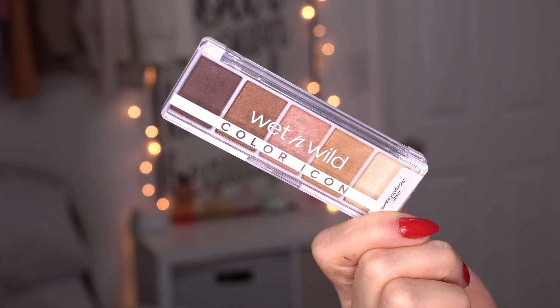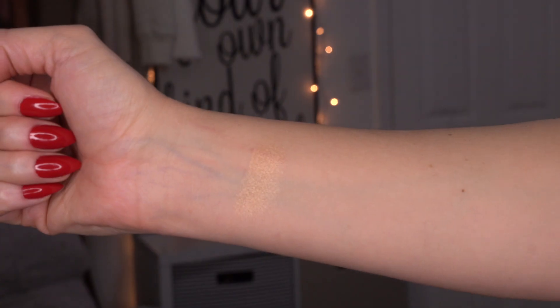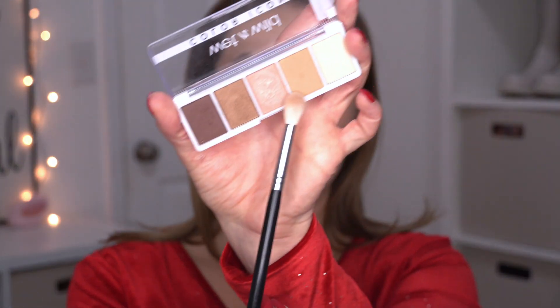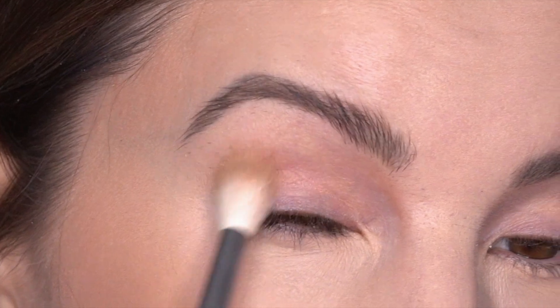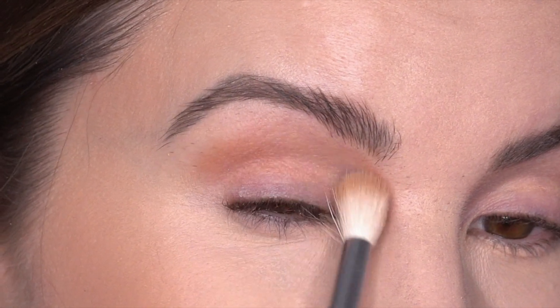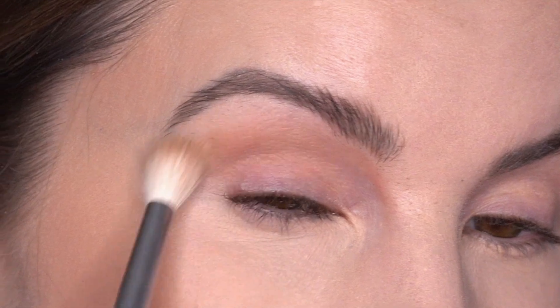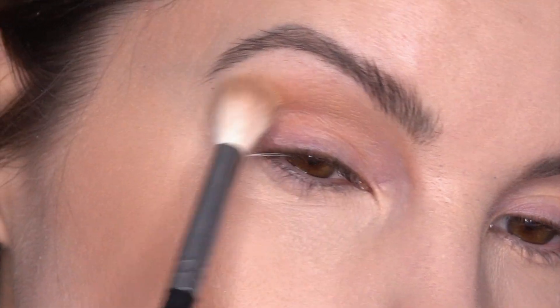I'm going to be using the Wet and Wild Color Icon palette in Walking on Eggshells and the Maybelline single shadow in The Glow Down. This Wet and Wild palette is such a good staple — the shadows are just good everyday shadows and I love how compact it is. I'm going in with a mid-tone brown using the Morphe M441 and blending that shade here in the crease using little circular motions and windshield wiper motions, going back in to build up the color.